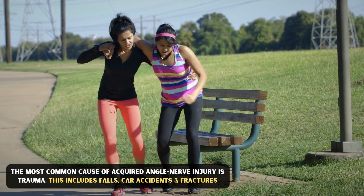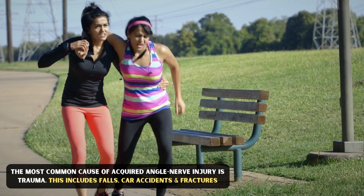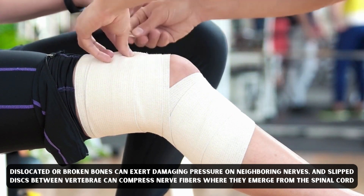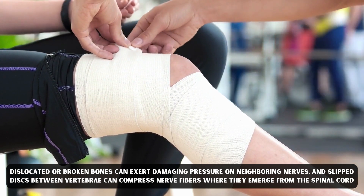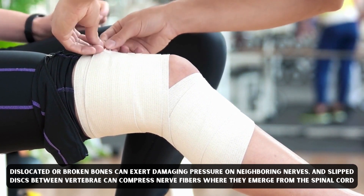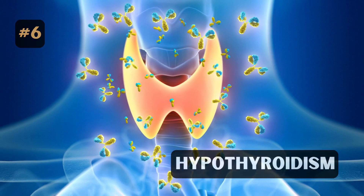Number five: Trauma. The most common cause of acquired nerve injury is trauma. This includes falls, car accidents, and fractures. Dislocated or broken bones can exert damaging pressure on neighboring nerves, and slipped discs between vertebrae can compress nerve fibers where they emerge from the spinal cord.